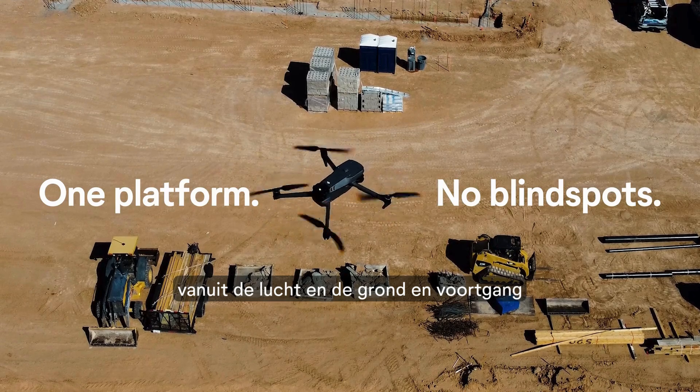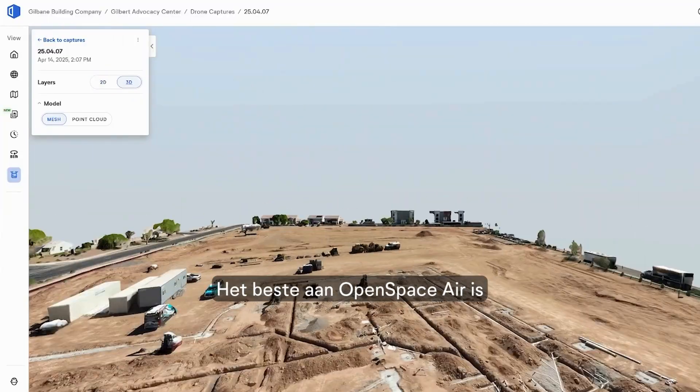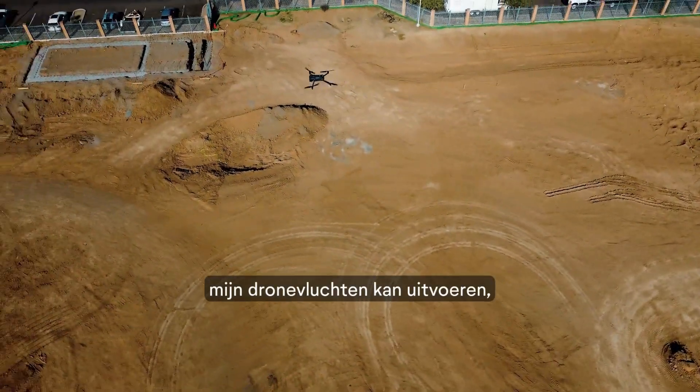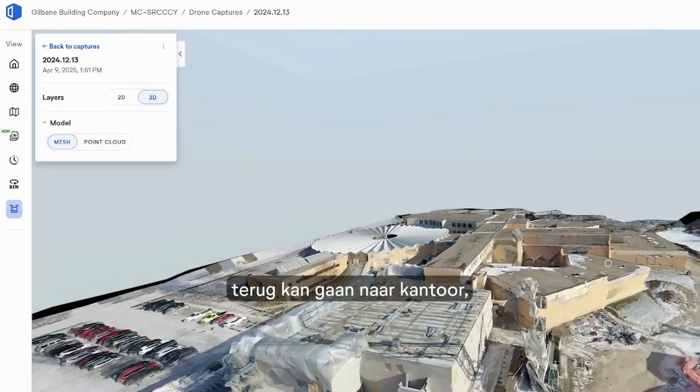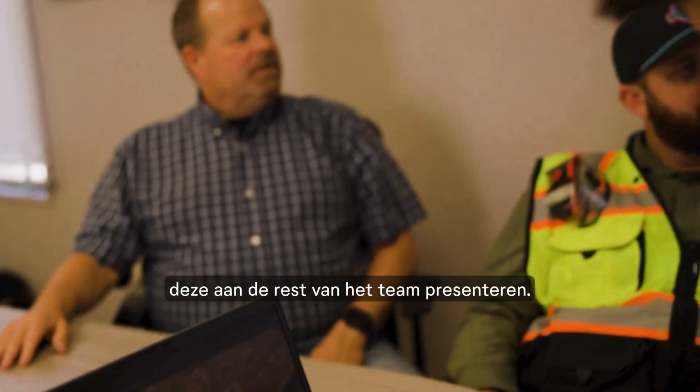Track progress from day one. The best part of drone Open Space is that I'm able to go out to the site, run through my drone flights, get back into the office, and by the time I'm done with my lunch, it's finished processing and I'm ready to present it to the rest of the team.